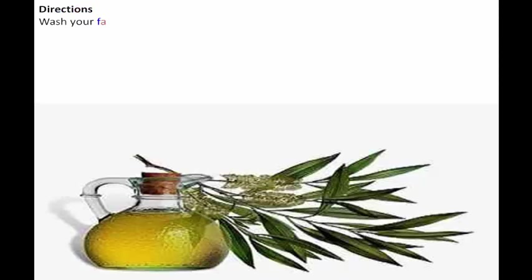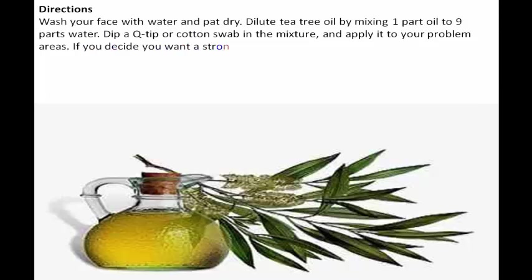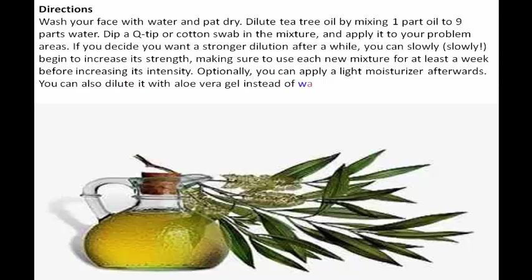Note: tea tree oil is only intended for topical use and should never be ingested. It should also always be diluted before use. Directions: wash your face with water and pat dry. Dilute tea tree oil by mixing one part oil to nine parts water. Dip a Q-tip or cotton swab in the mixture and apply it to your problem areas. If you decide you want a stronger dilution after a while, slowly begin to increase its strength, using each new mixture for at least a week before increasing its intensity. Optionally, you can apply a light moisturizer afterwards. You can also dilute it with aloe vera gel instead of water, especially if you have sensitive skin.